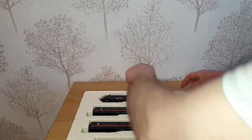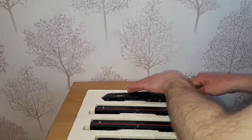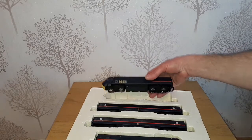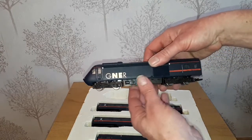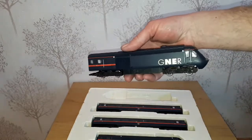Now this is quite a dark livery but it doesn't look too loud. This is the power car 43117 and, considering it's quite dark, it is still a fairly stunning livery.